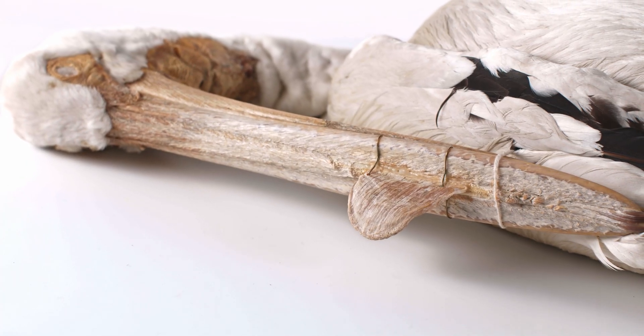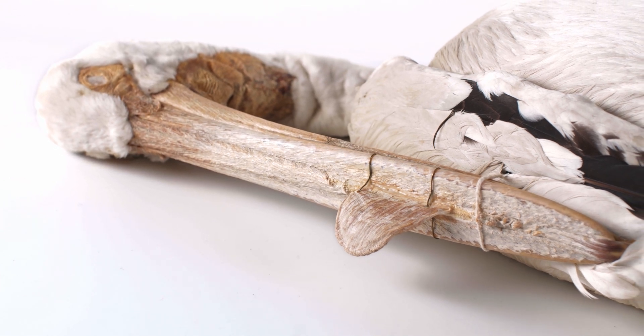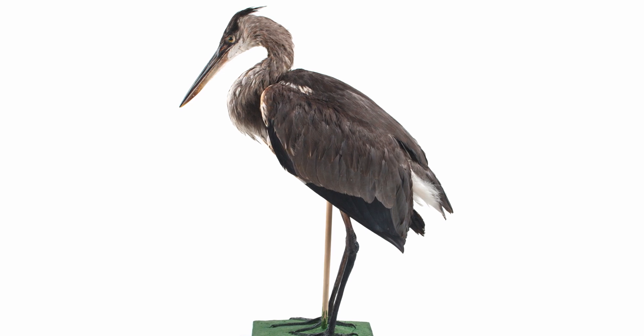Species that prey predominantly on fish or squid, like pelicans and cormorants, have a hook on the tip of their bill, while herons and egrets have thick, pointed bills for spearing fish and amphibians.